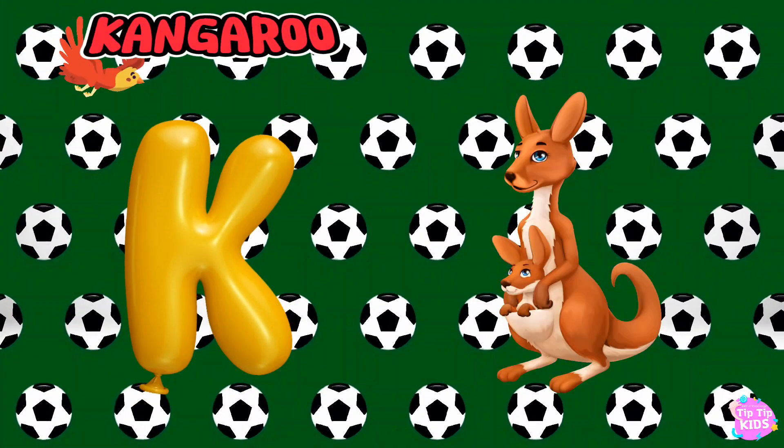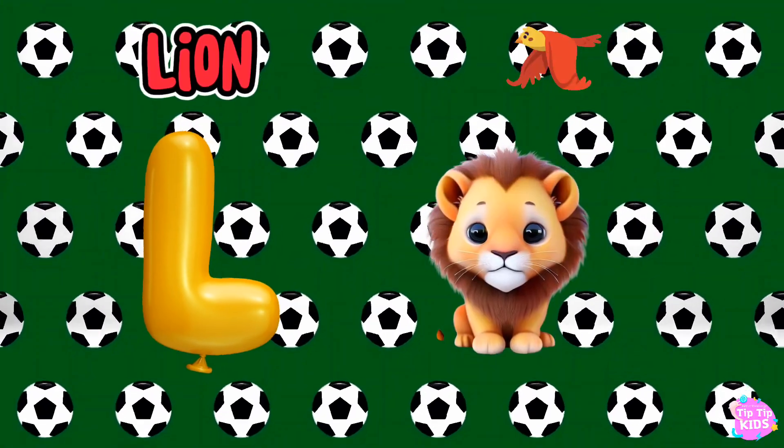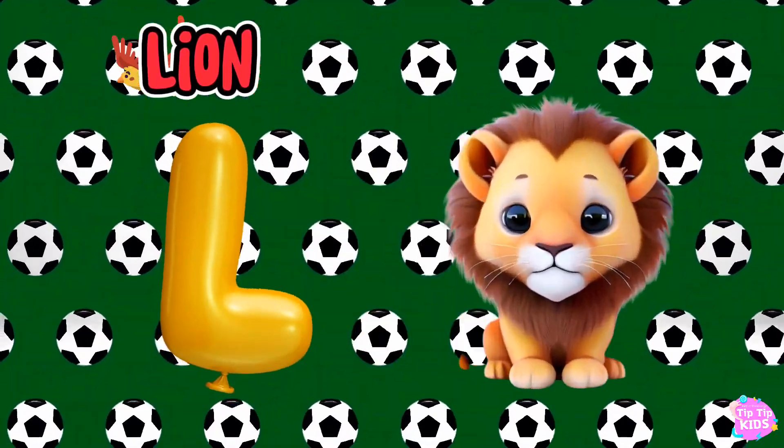K is for Kangaroo, K-K-Kangaroo. L is for Lion, L-L-Lion.